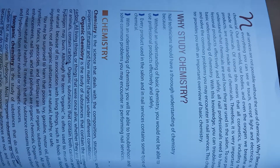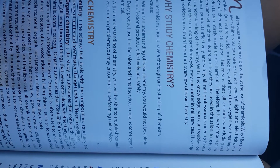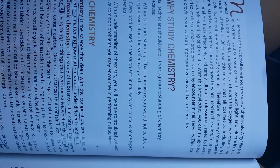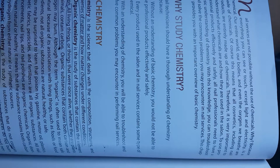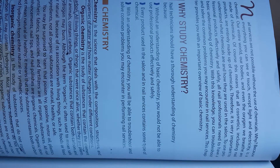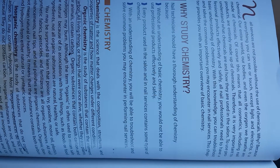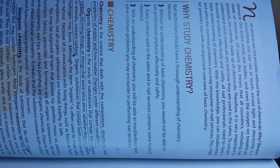It's about chemistry, so I'm going to go ahead and begin. Nail services are not possible without the use of chemicals. Because everything you can see or touch, except light and electricity, is a chemical. Our entire world, our bodies, and even the oxygen we breathe are made of chemicals. Of course, this means that all cosmetics, including nail products, are entirely made up of chemicals. Therefore, it is important to understand what chemicals are and how they are used in the salon. To use professional products effectively and safely, all nail professionals need to have a basic understanding of chemistry. With this knowledge, you can troubleshoot and solve the common problems you may encounter in nail services. This chapter provides you with an important overview of basic chemistry.